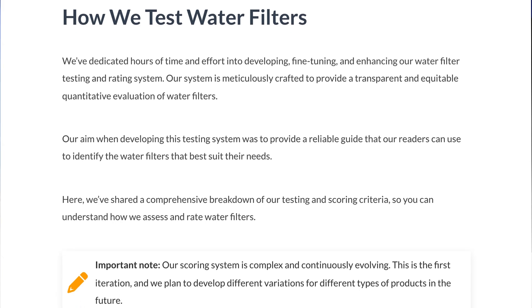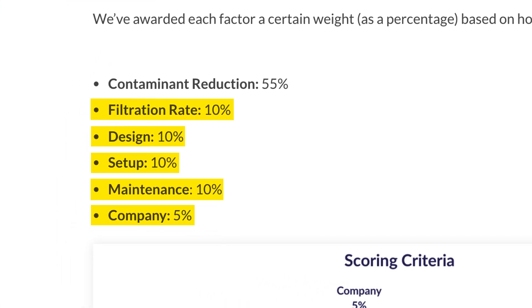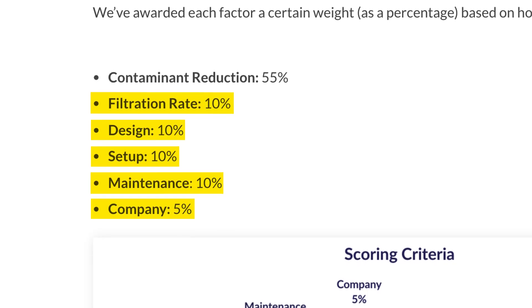Beyond contaminant removal, we also assessed build quality, filtration rate, ease of use, ongoing cost, and company policies like warranties and return windows.